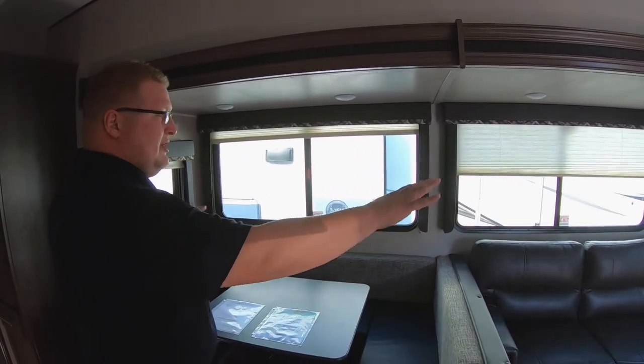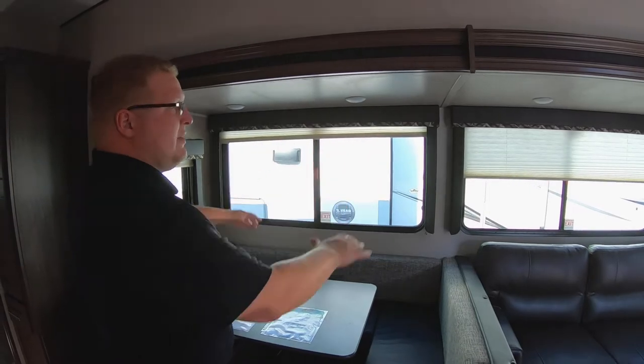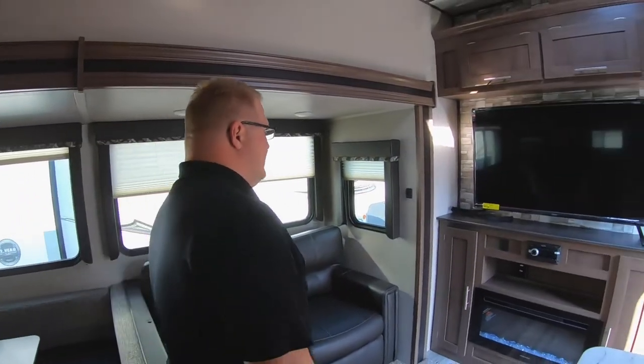Lots of windows — two windows on each side of the slide box — and then your big windows here. All LED lights in this coach.